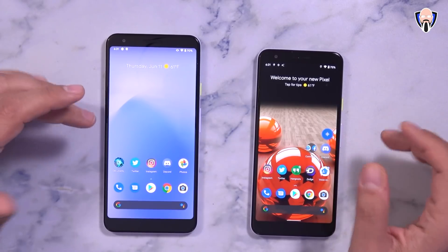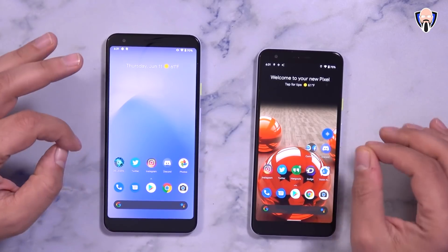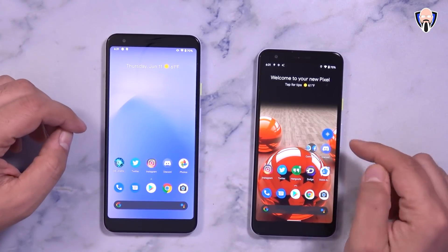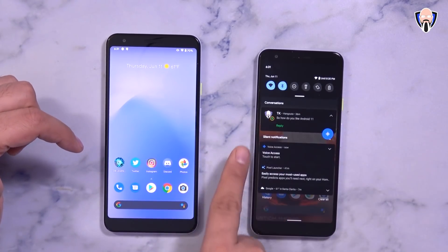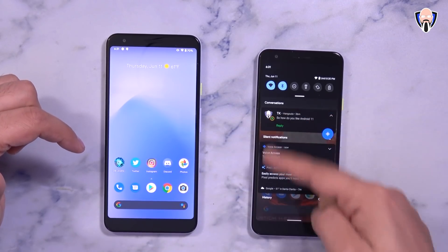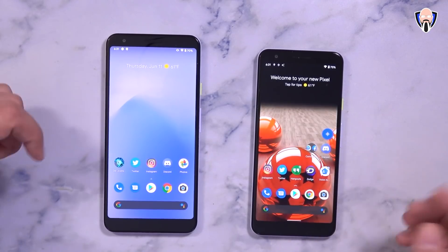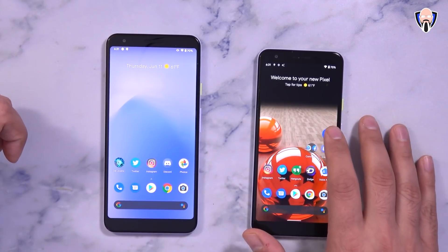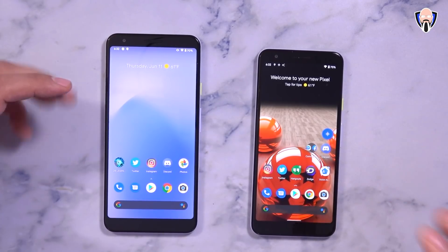The first feature I want to talk about today is Voice Access. We've had this in the past, but it's now more contextually aware of where it is. I have it initiated with a button here, mostly because I don't want it on all the time. You can have it present in your notification. I'm going to show you how easy it is to send a tweet without actually having to touch my phone.